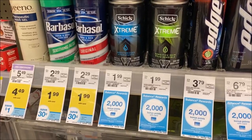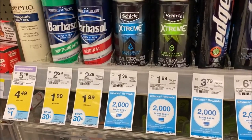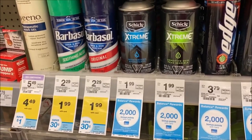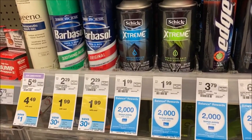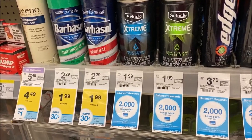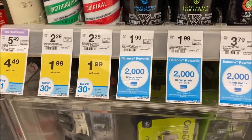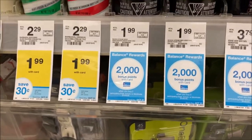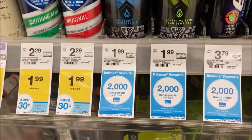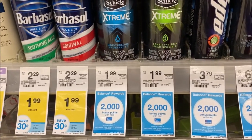The first deal is on the Skintimate Extreme Shave Cream. They're $1.99. When you buy two, you get 2,000 points. So pick up two - the total will be $3.98. Check that 10/11 SmartSource for that $1 off when you buy two, which brings it to $2.98. Now remember, just buy two and you get 2,000 points. Roll those 2,000 points over and you pay $0.98 out of pocket and get your 2,000 points right back.